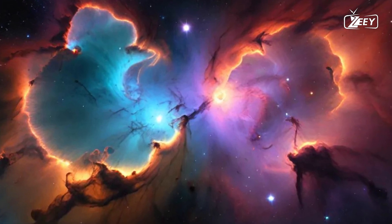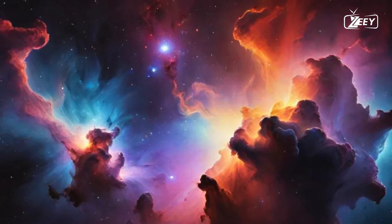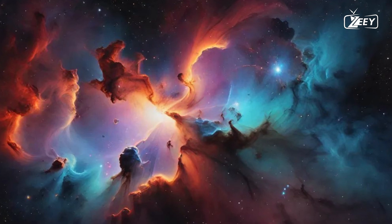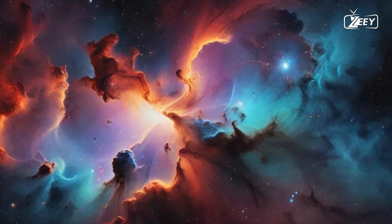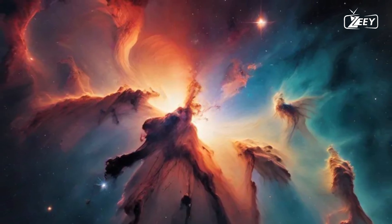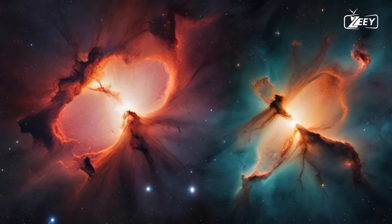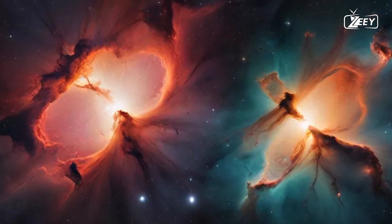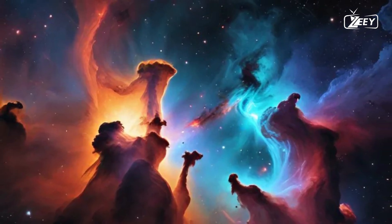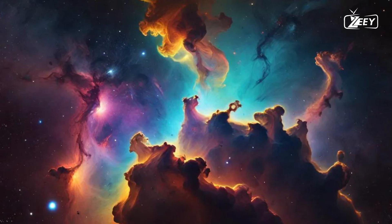Dark nebulae, shrouded in mystery, are dense clouds that obscure our view of the stars behind them. These cosmic curtains serve as incubators for new stars, hiding the very processes that give life to our universe. The story of nebulae begins with molecular clouds — vast, cold, and dense regions scattered throughout the galaxy. These clouds, primarily composed of hydrogen, are the most abundant type of matter in the universe, along with helium and trace amounts of heavier elements like carbon, nitrogen, and oxygen. They are the fundamental building blocks of star formation, harboring the potential for new life.